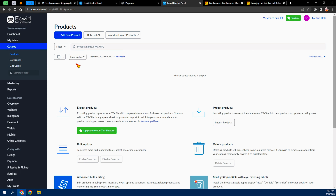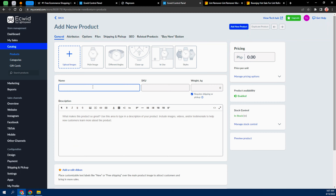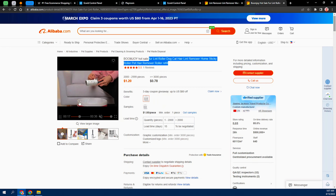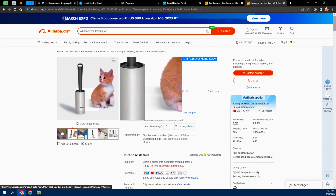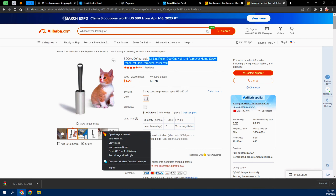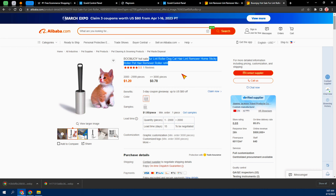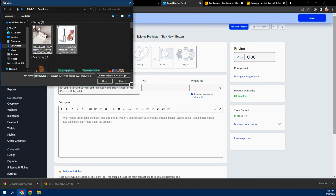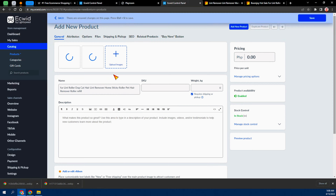Now go back to the website and click 'Add New Products.' From here, paste that product name in. Then go back to the Alibaba listing and save the product pictures — I'll save two of them. Sellers online generally don't mind if you use their pictures for your own sales listings. Come back here, click 'Upload Image,' select the images, and click Open.